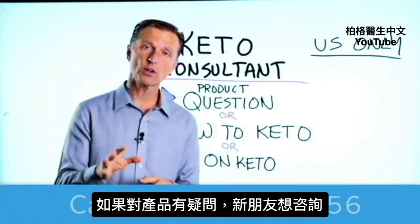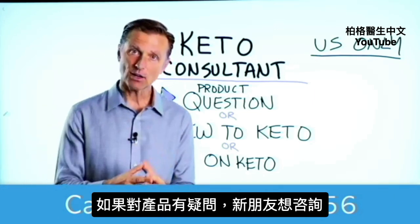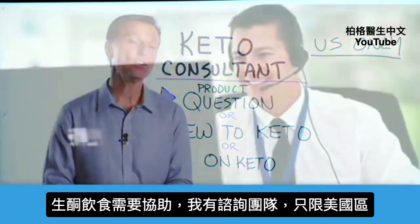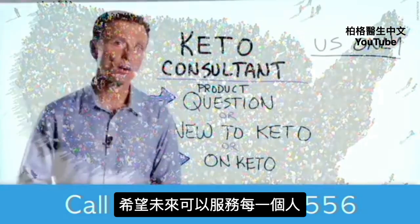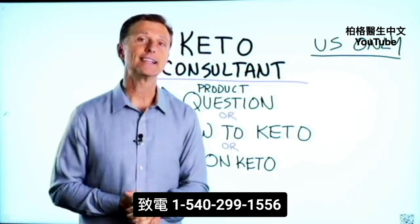Before you go, if you have a question about a product, or you're new to keto and want to know how to begin, or you're on keto and need to debug because it's not going as smoothly, I have a keto consultant standing by to help you. This is just for people in the U.S. — hopefully in the future we'll be able to answer everyone's call — but I put the number down below so you can call and get some help.